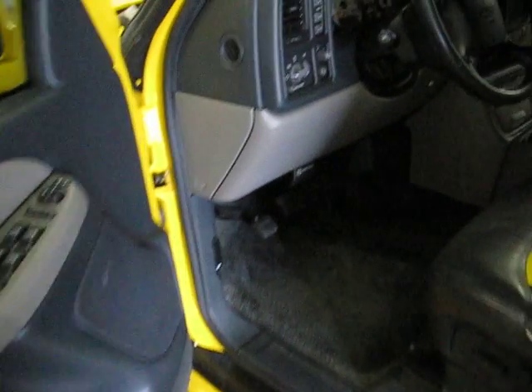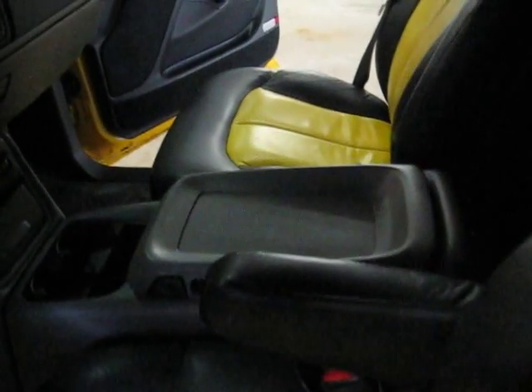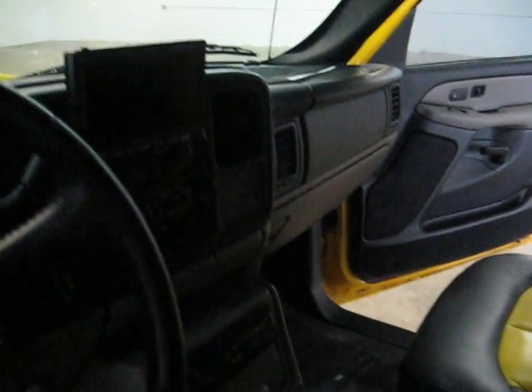It does show some wear on the inside and the outside. You can see the driver's seat has some cracking happening in it, but the rest of the seats look like they're in pretty good condition. We have 114,000 original miles on the truck.